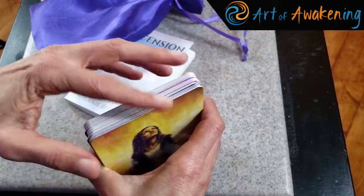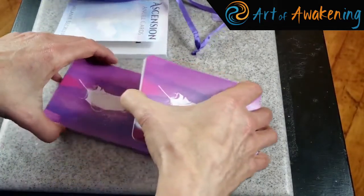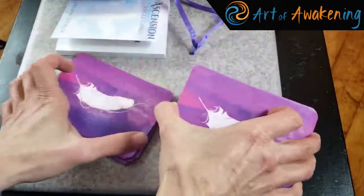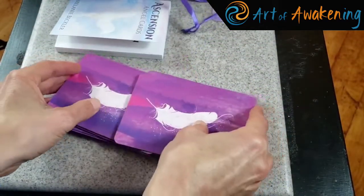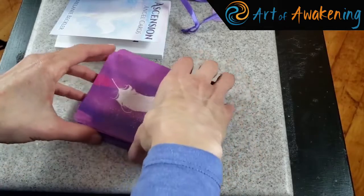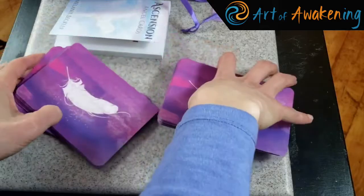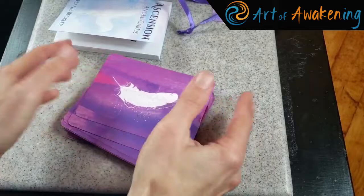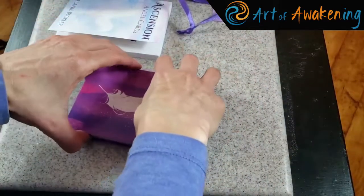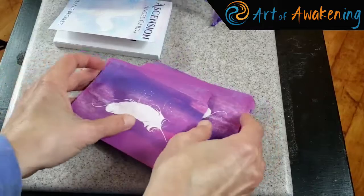Another thing I love to do with a new deck is just to see how it shuffles. These are your kind of standard size cards, and what I like is that they feel good and they also shuffle really nicely. They're not so stiff that you can't shuffle them with smaller hands like I have.